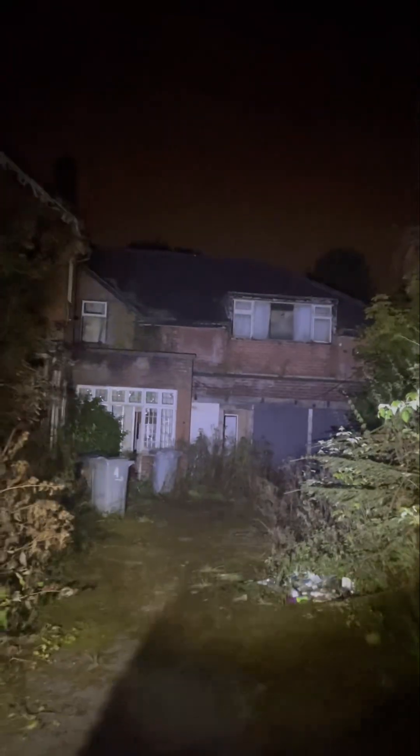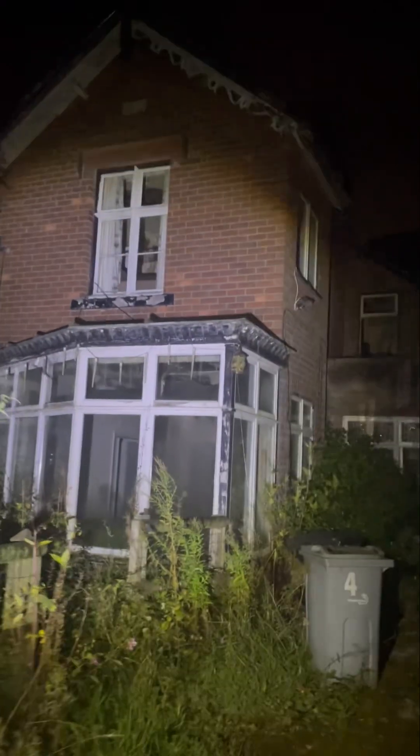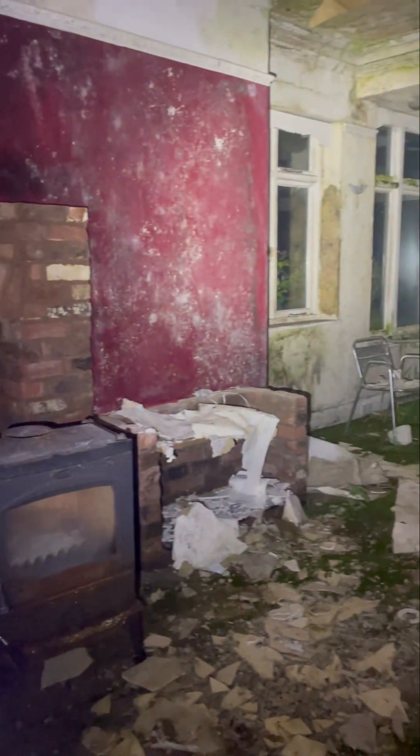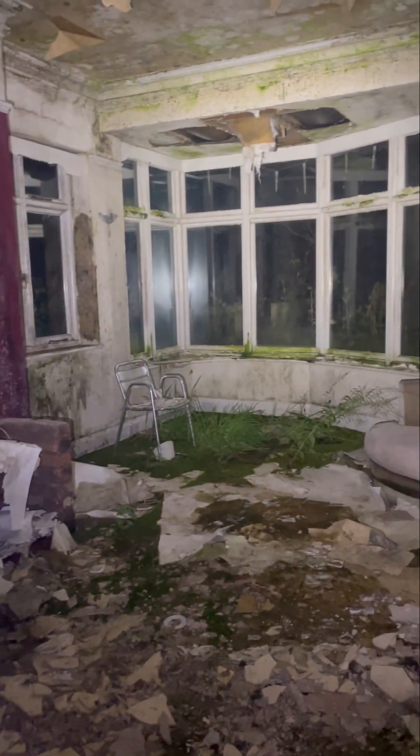We've got a big, beautiful mansion here. Look at this — beautiful old house, this one guys, I'm telling you. Literally look at this guys, it's a beautiful old house. Look at how nature is taking back this one guys, it's crazy.